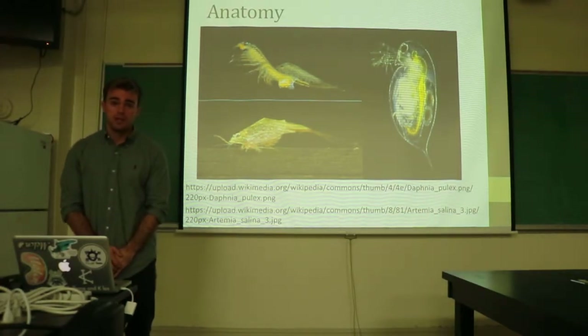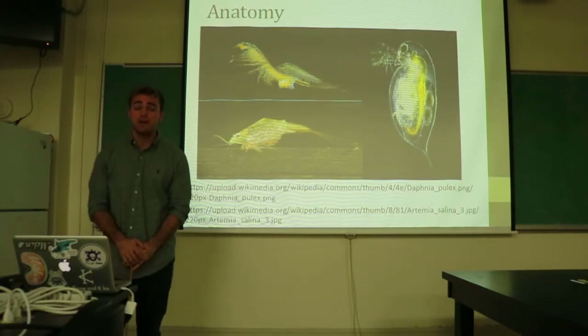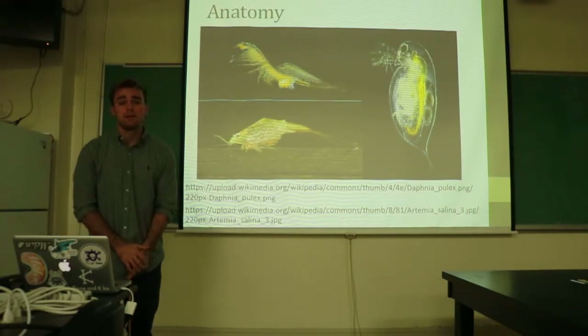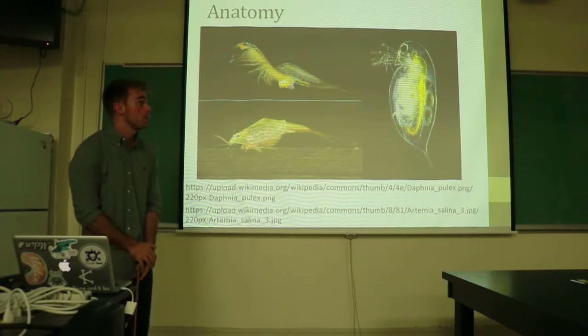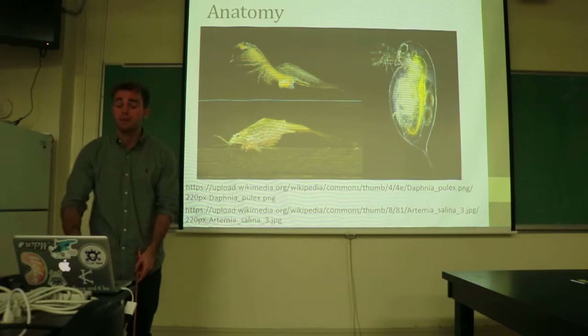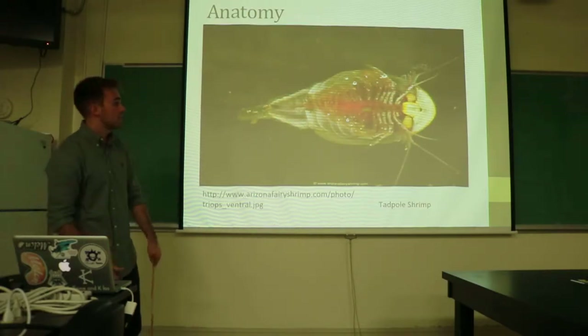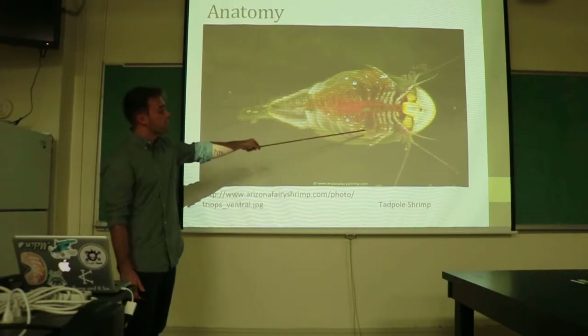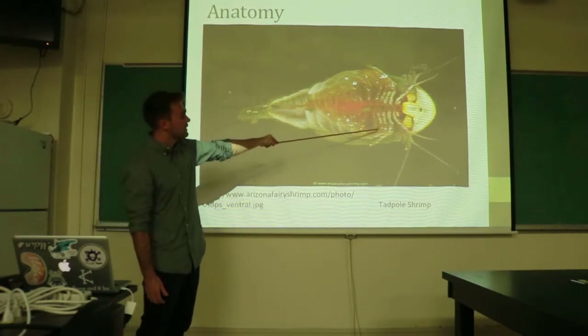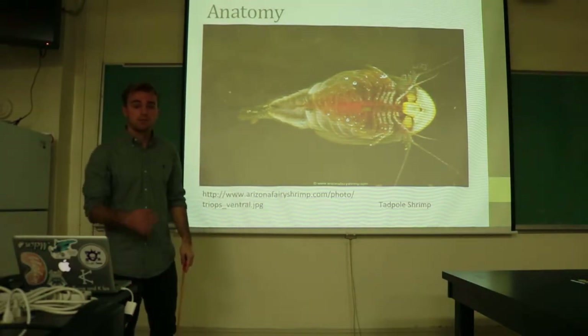Before genetic research and identification, it was very difficult to classify the class Branchiopoda just by their anatomy. However, there is one similar trait that they carry, which is part of the reason why they have their name Branchiopoda, and that is their gills. These appendages are called phyllopods, and they are gills on the leg appendages of all species under the class Branchiopoda.